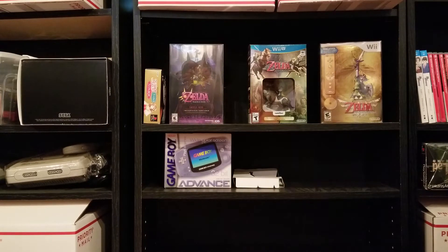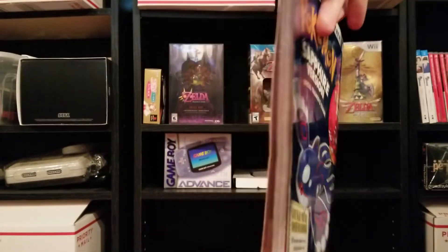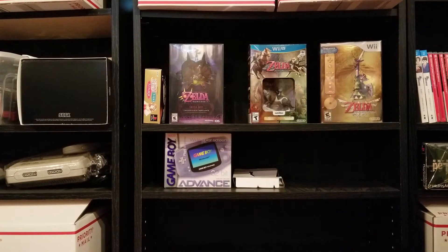This was a Goodwill find. I walked in and saw it in a little bin up front and grabbed it. For a dollar, I picked up a Pokemon Ruby and Pokemon Sapphire Strategy Guide. Pretty nice shape for a dollar. I like how it covers both games on different sides — I thought that was pretty neat. Nice little find there.